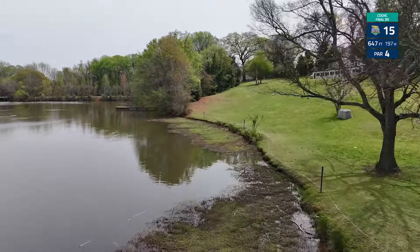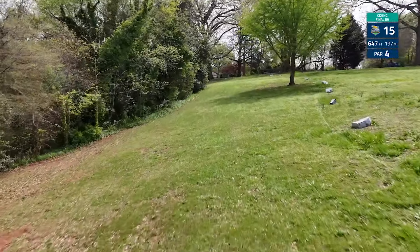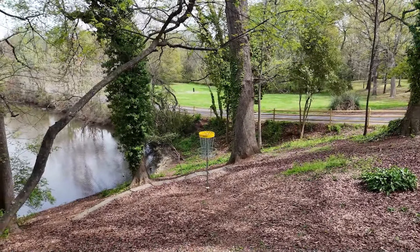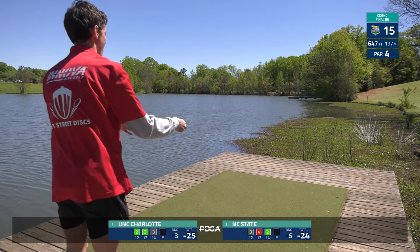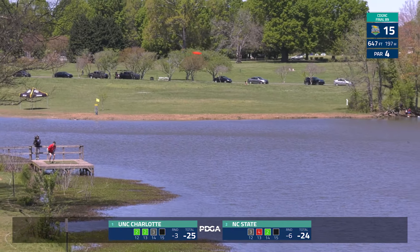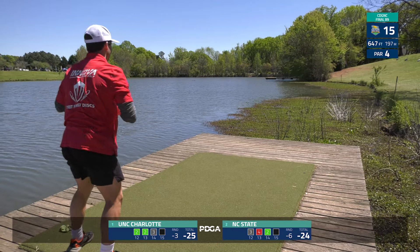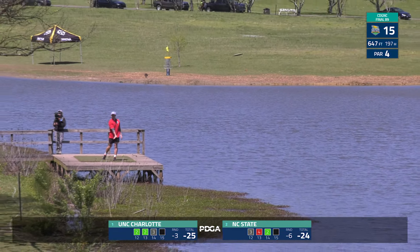Hole 15 — 647 feet, teeing from the dock. One of my favorite holes in disc golf. As you get up the fairway the OB is still lining it — such an important second shot and so difficult to execute well. A very demanding two-shot hole. NC State lining up the backhand — this is fading out for Liam, does it hang on? Unfortunately that one's going to be out of bounds. Gus, your team needs you again after that break.